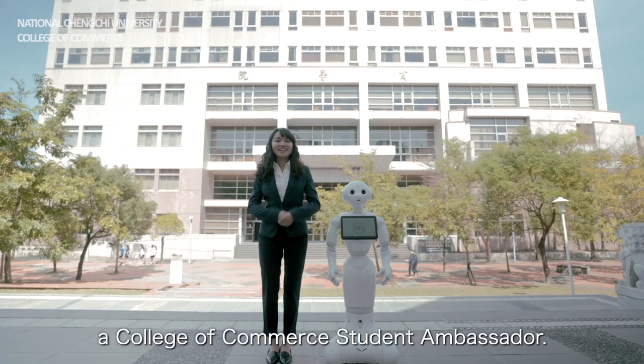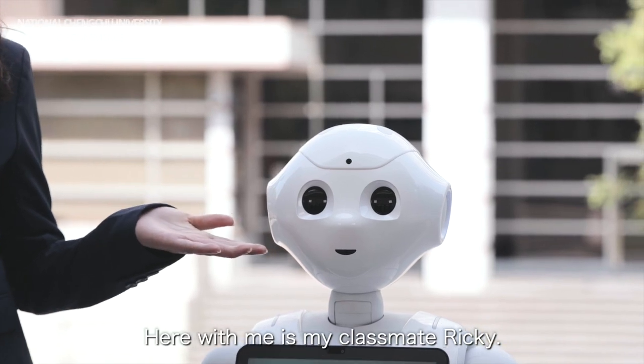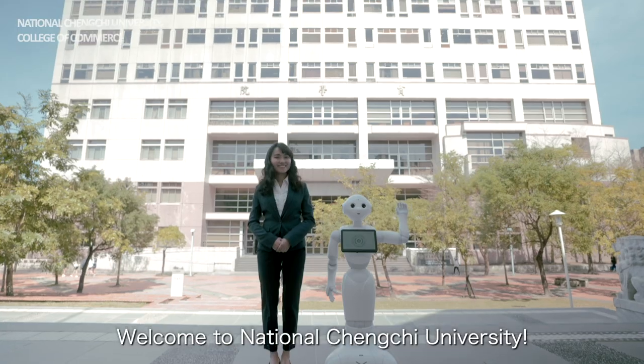Hi, I'm Nana Cao, a College of Commerce Student Ambassador. Here with me is my classmate Rikki. Welcome to National Chengchi University.